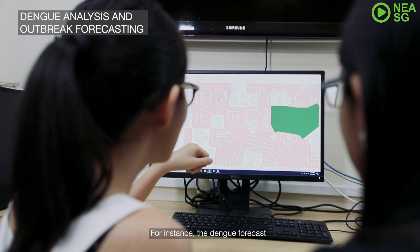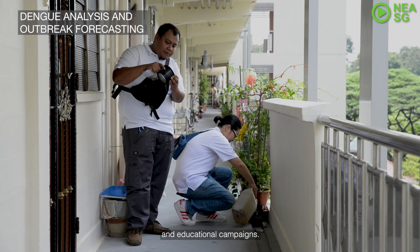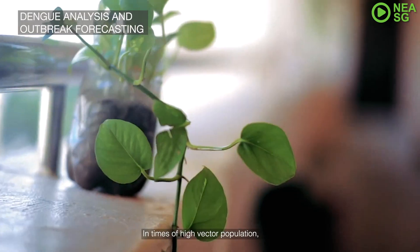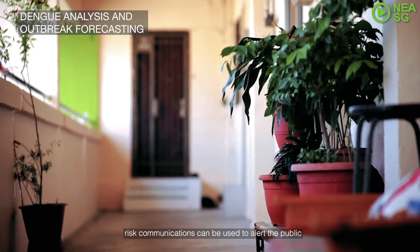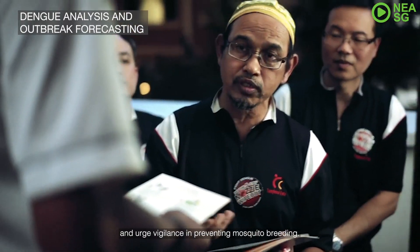For instance, the dengue forecast could be used to guide the planning of public health interventions and educational campaigns. In terms of vector population, these communications can be issued to alert the public and urge vigilance in preventing mosquito breeding.